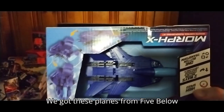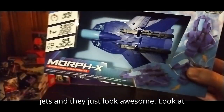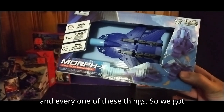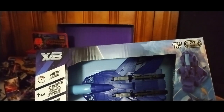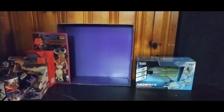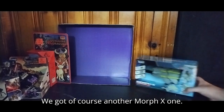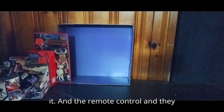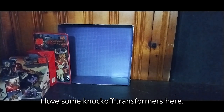We got these planes from Five Below for ten bucks. They're remote control jets and they just look awesome. We got the one that's got some blue colors like Dreadwing, so I'm gonna call him Morph-X Dreadwing. We also got another Morph-X one — this one is like Movie Starscream, so we're gonna call him Scream. They're remote control and they transform and they roll around. I love some knock-off Transformers.